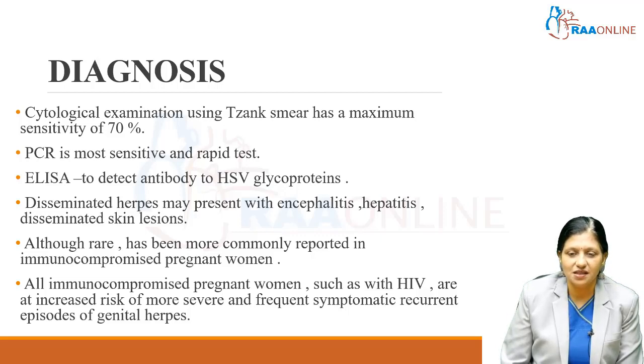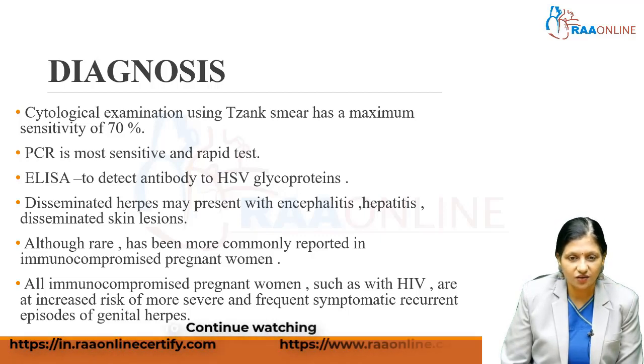Disseminated herpes may present with encephalitis, hepatitis, and disseminated skin lesions. Although rare, disseminated herpes has been commonly reported in immunocompromised pregnant women, such as those with HIV. All immunocompromised pregnant women, such as those with HIV, are at an increased risk of more severe and more frequent symptomatic and recurrent episodes of genital herpes.